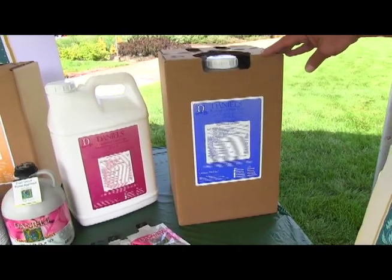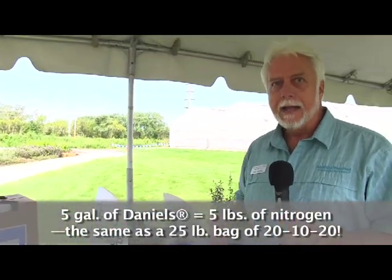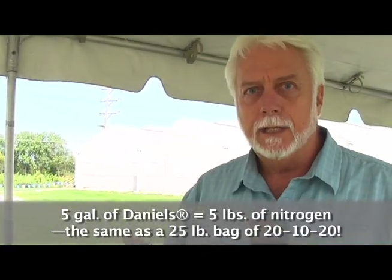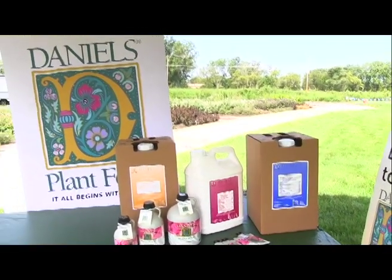That means a 10% by volume, by weight, gives you one pound of nitrogen for every gallon of Daniel's. So five gallons of Daniel's relates directly to a 25-pound bag of 20% nitrogen because it also has five pounds of nitrogen. So as you compare your economics with Daniel's, that's your first check on cost of nitrogen.